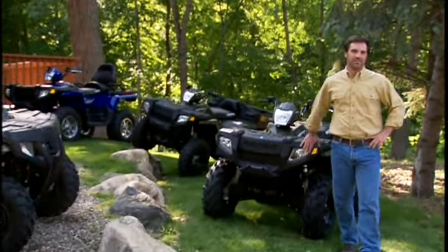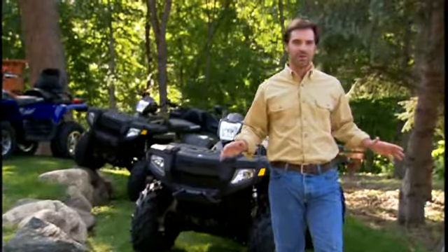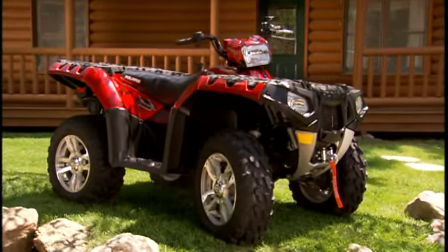Back in '96, the Polaris Sportsman forever changed the way we work, hunt, and ride. The competition's been shooting at it ever since and missing. Now, before we get to the shootout, I want to introduce you to the next generation of Sportsman ATVs: the all-new Sportsman XP.